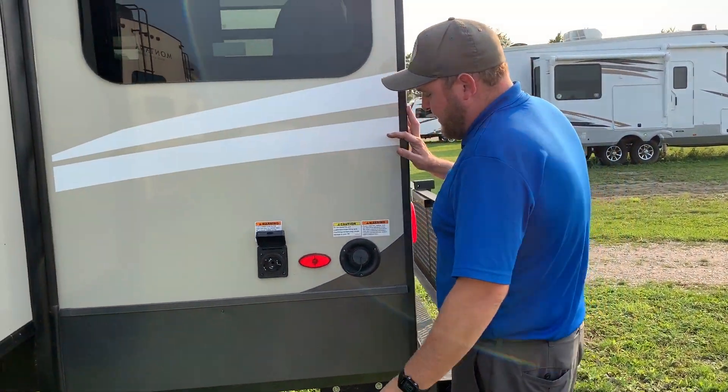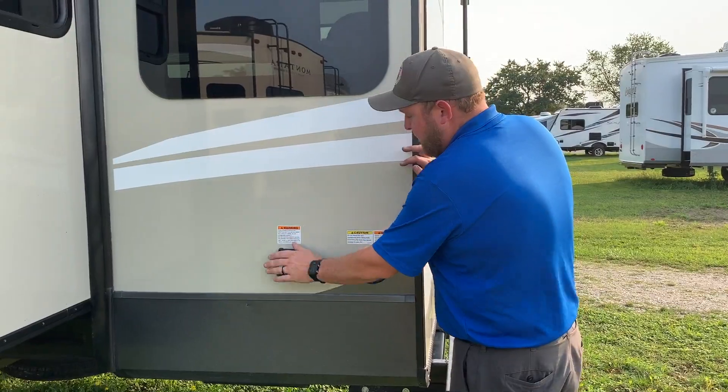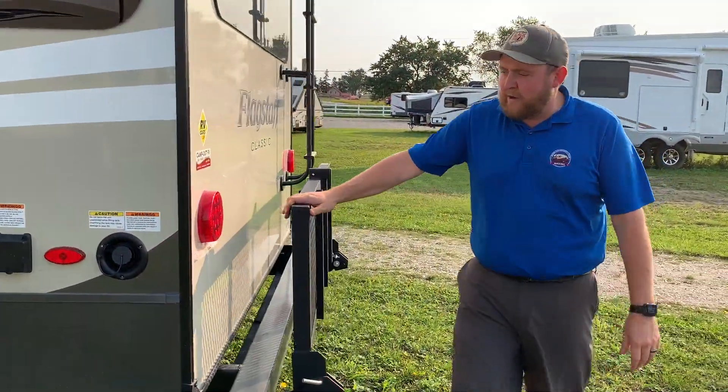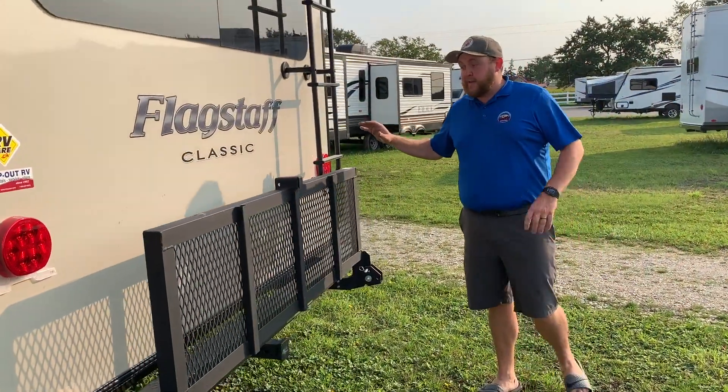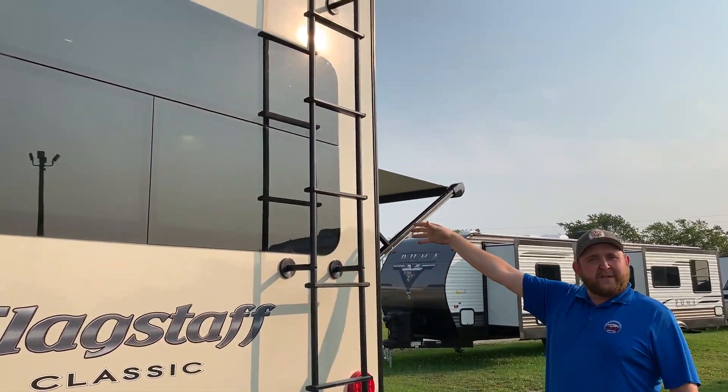Power hookup at the back. You've also got your freshwater holding tank back here if you want to take water with you while traveling. We ordered this one with clip-down bike racks — you can use them for bikes, cargo, basically anything you want to put on there. And you do have a roof ladder to access the roof for cleaning and servicing.